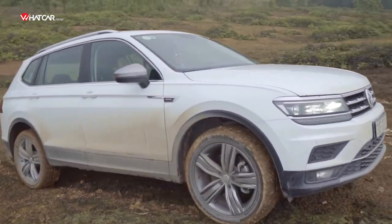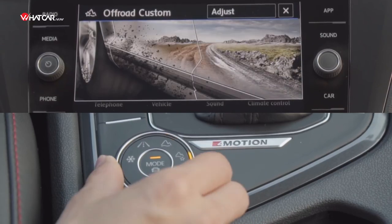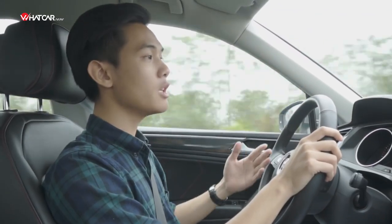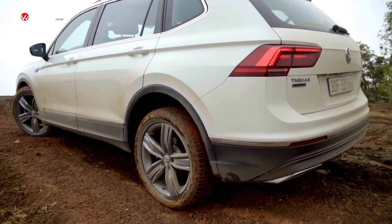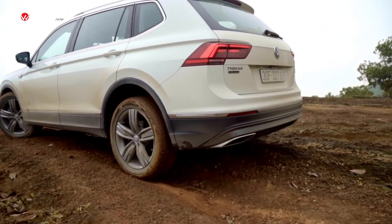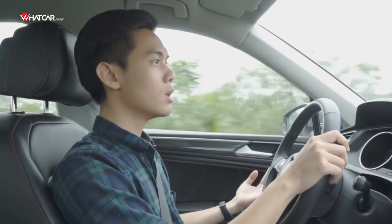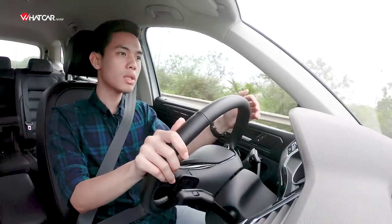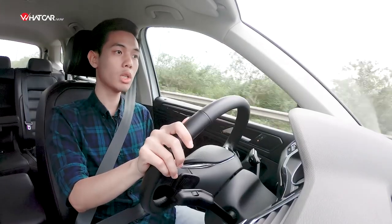Not only is it a safety system in slippery situations, 4Motion also allows the driver to choose between 3 different driving modes, intervening in factors such as steering, throttle response, traction control, and hill descent assist. In practice, 4Motion handles slippery conditions very well as you can see — nearly comparable to any dedicated 4x4. Of course, off-road capability also depends on other factors such as ground clearance, approach and departure angles, but even so, it is more than adequate for a crossover. Each wheel does an excellent job of finding traction. The 4Motion system can be considered one of the best all-wheel-drive systems available at this price point.